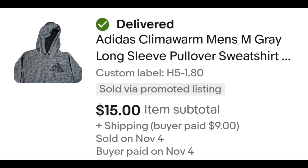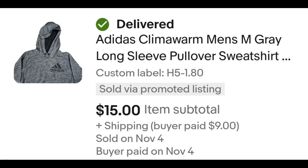Sold this Adidas Clima Warm hoodie. I paid $1.80 for this hoodie and it sold for $15 plus shipping. The buyer is all in at $25.50 and after fees and shipping I get $9.97.